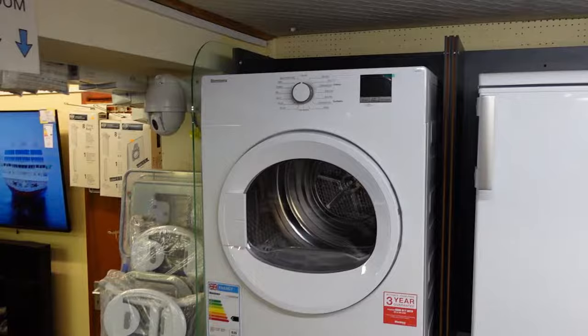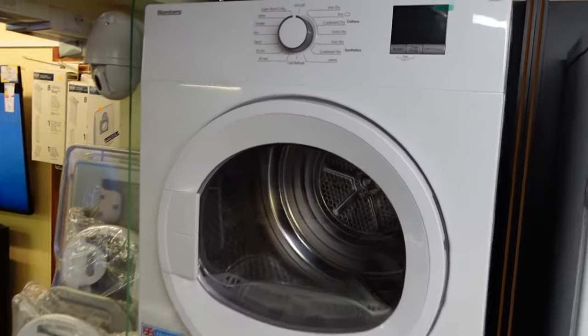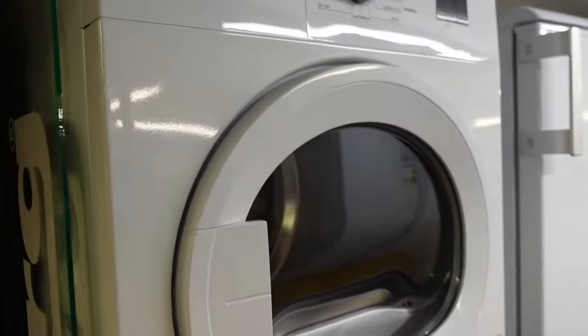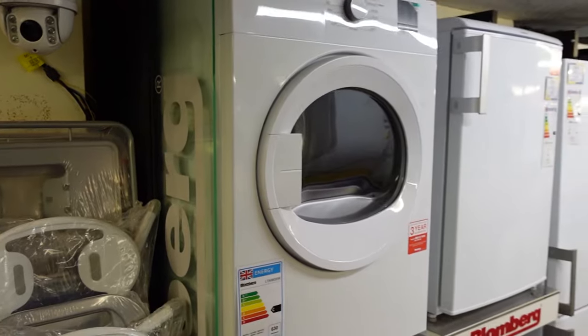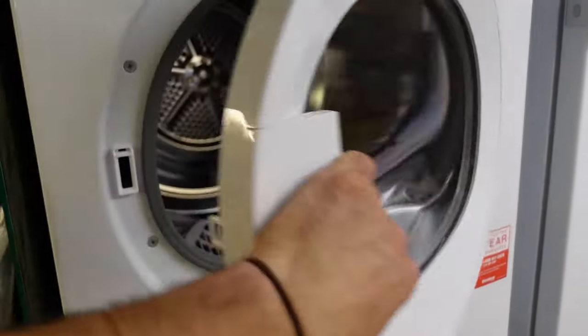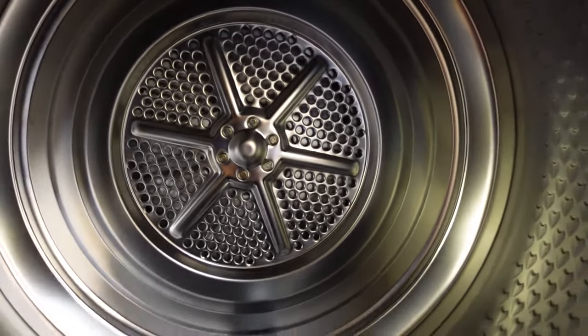First up, let's talk about vented tumble dryers. They are the most traditional type and they work by using an electric heating element to generate hot air, which is then circulated through the drum containing the wet clothing. The hot moist air is then vented outside through a hose, and the dry heated air is circulated back through the drum to continue the drying process.